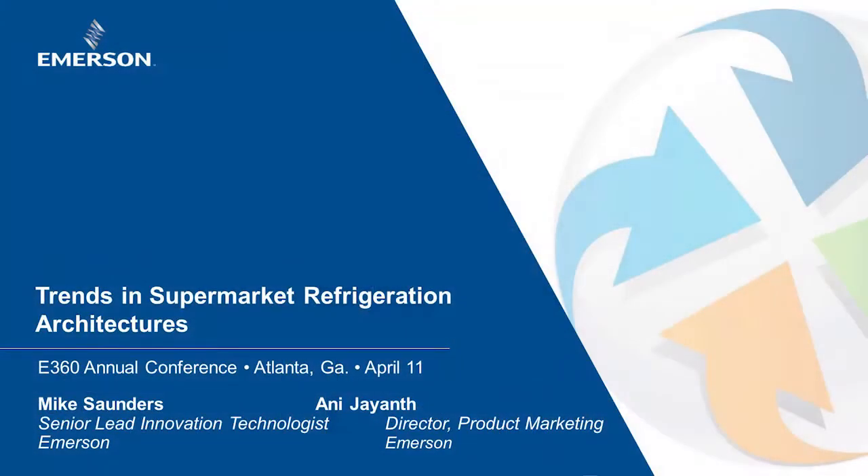Well hello, my name is Ani Jayanth and I'm here going to be presenting with my friend Mike Saunders about the trends in supermarket refrigeration architectures. I think this is one of those topics that we should be mindful about going forward because there's a lot of things that are happening in our refrigeration food retail industry that is going to influence a lot of these architecture changes.